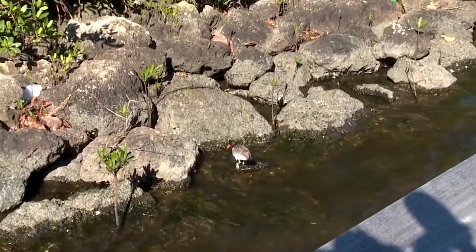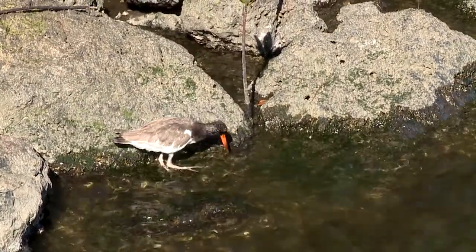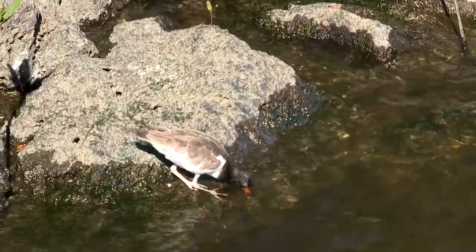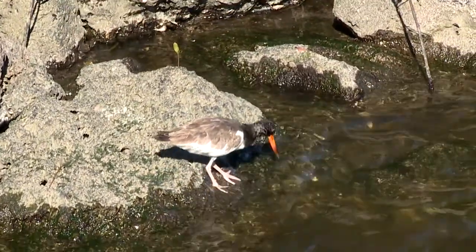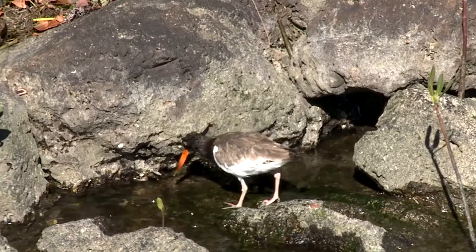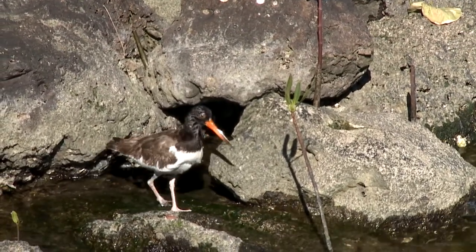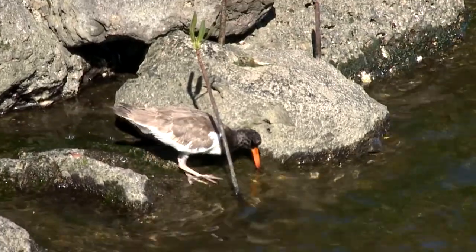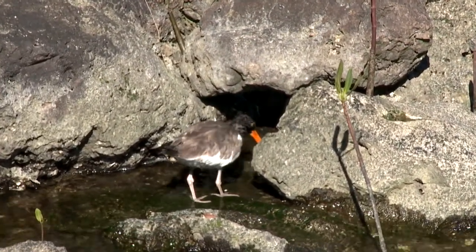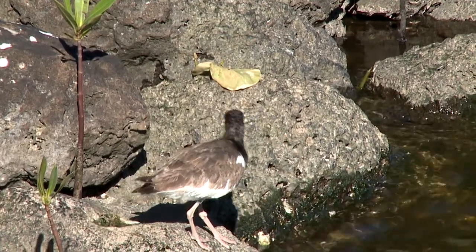Right here we see a juvenile American oystercatcher. This bird represents one of the main reasons people come out here — the plethora of bird life that call Snook Islands Natural Area home. You'll notice this guy is a juvenile; his feathers aren't fully formed yet, and that bright orange bill is not fully formed either, but it's there. You can see the brown and black back contrasted with the white feathers on the breast and that orange bill. From the side the bill looks very robust and thick, but from the front on, it's about as thin as a knife blade.